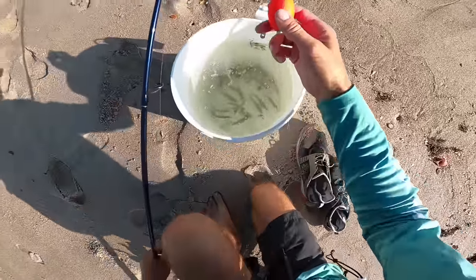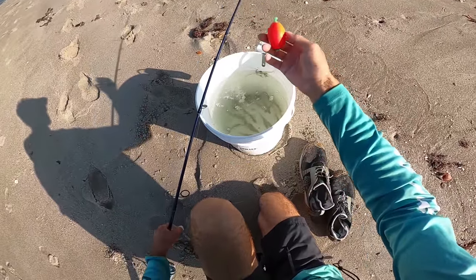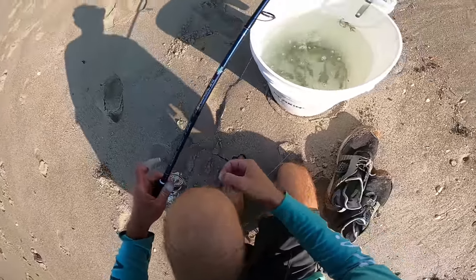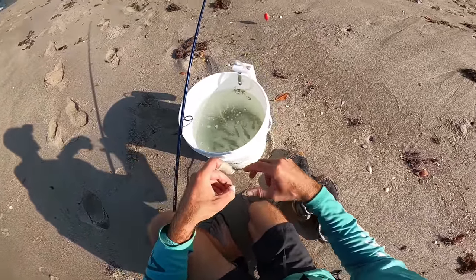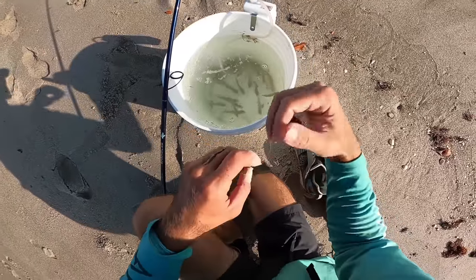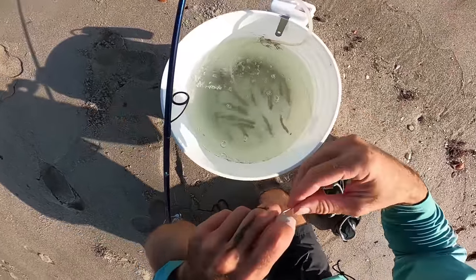I made a slight modification and switched to a heavier float — that should help us cast a little further and the float will hang better in the current, because the last one was getting blown around a lot more.